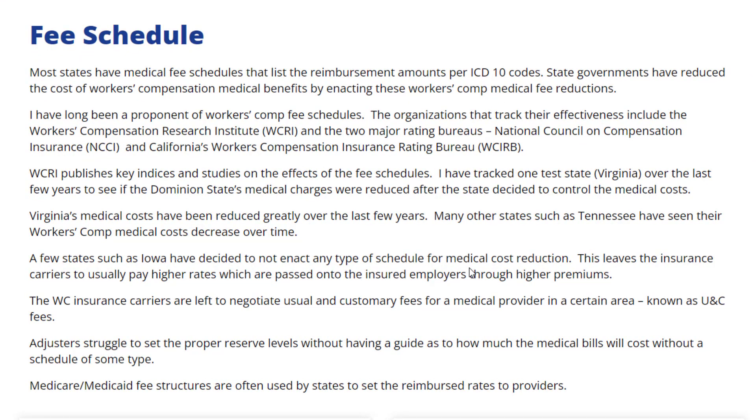James J. Moore has been a proponent of workers' comp schedules. The organizations that track their effectiveness include the Workers' Compensation Research Institute and two other major rating bureaus: the National Council of Compensation Insurance and California's Workers' Compensation Insurance Rating Bureau. WCRI publishes key indices and studies on the effects of the fee schedules.